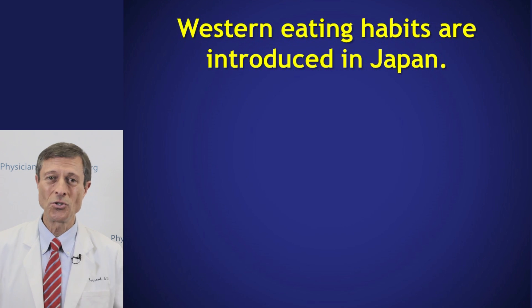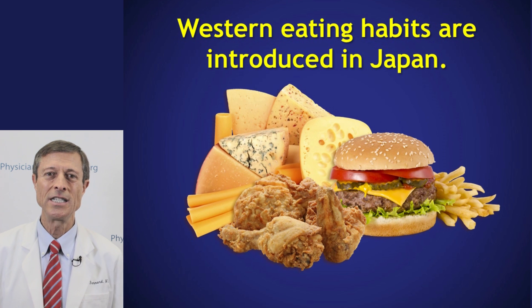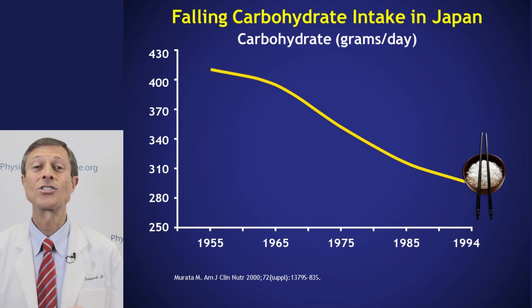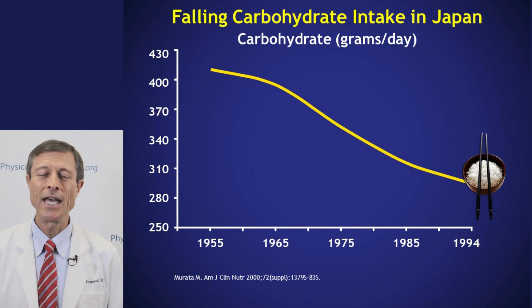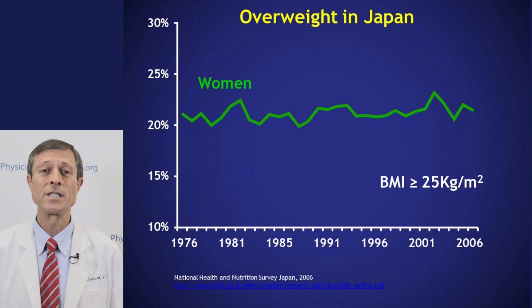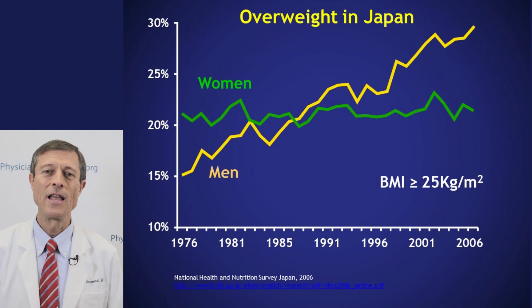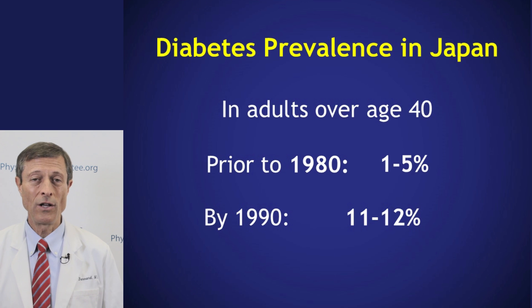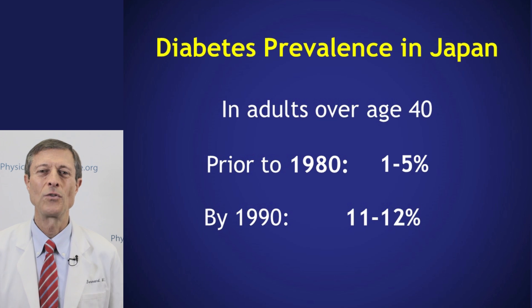What happened around that time? Western diets came in — burgers, chicken nuggets, pizza, cheese — and the fat content of the diet went up. The carbohydrate content of the Japanese diet started to fall, meaning less rice and more fatty Western foods. For cultural reasons, women's body mass index didn't change much, but men eating fast food and Western business lunches started to gain weight first. By 1990, diabetes was 11 to 12% of the population, showing that genetics isn't everything and diet changes play a huge role.